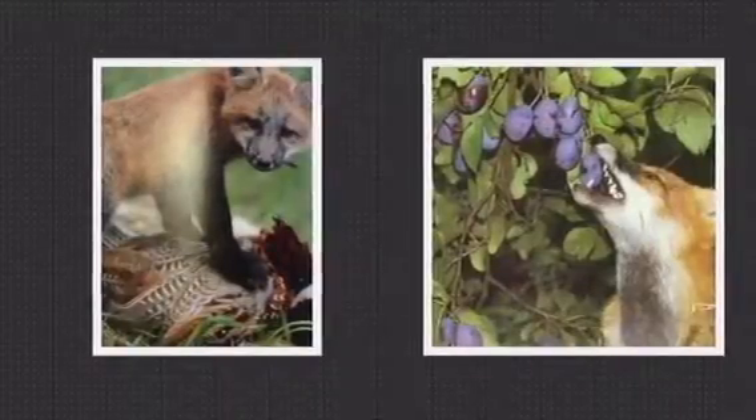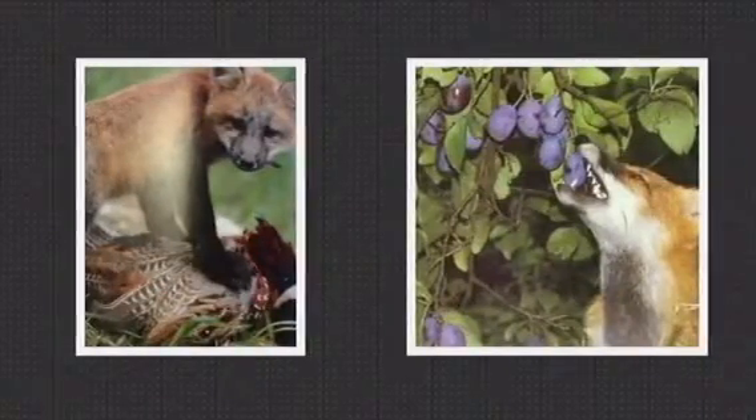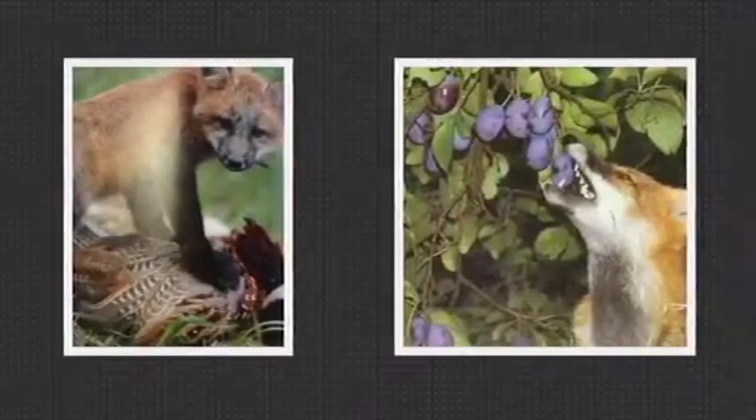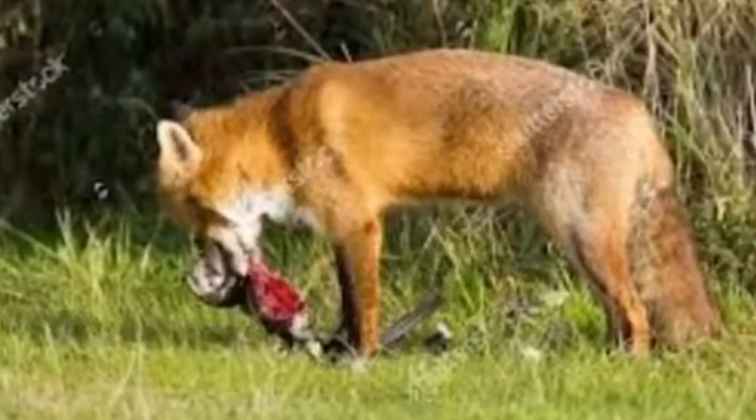The ecosystem helps my animal because my animal eats meat and he also eats vegetables and fruit. My animal is a consumer because it does not make its own food, unlike other animals.